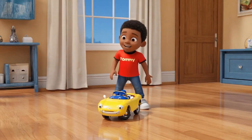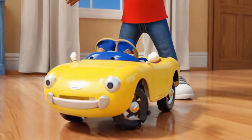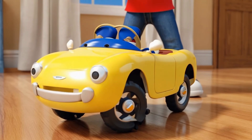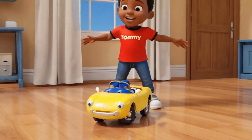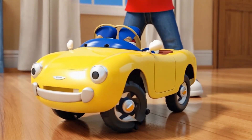Welcome back kids! Let's have some fun learning about how different vehicles move. Look at this car. It has wheels to roll, an engine to make it go, and a steering wheel to turn. When the engine is on, the car moves forward. The wheels spin and make the car roll on the road. Cars are really fast and fun ways to get from one place to another.